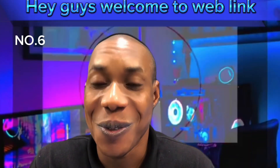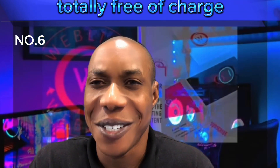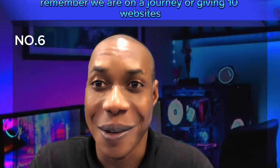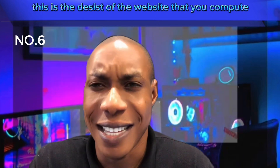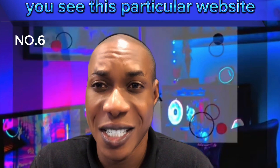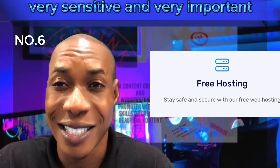Hi guys, welcome to Weblink, a platform that gives updates on things that you can quickly do using your smartphone or your PC, totally free of charge. We are on a journey of giving you 10 websites that you can use totally free of charge. This particular website that you will see at the end of this video is very sensitive and very important.